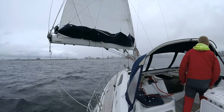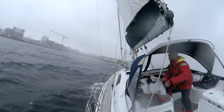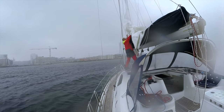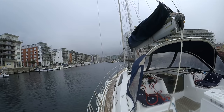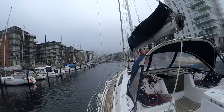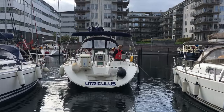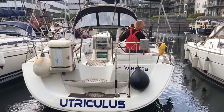As we entered Malmö and Dockan Marina we got caught by a big rain shower. Dockan is a really protected marina and the water is pretty much always flat like in a pond. Malin was waiting for us at the dock and later Camilla, Adam's wife, came and joined us.